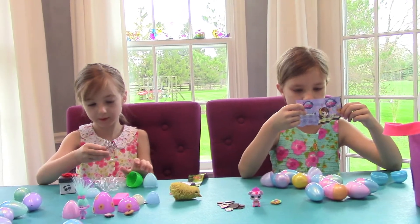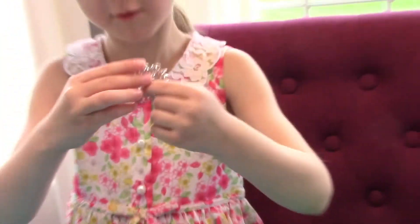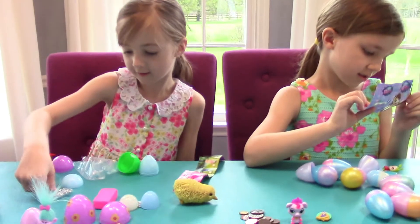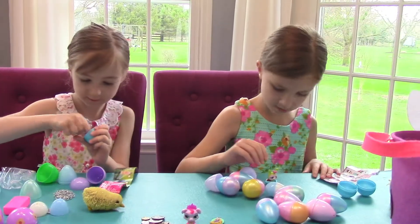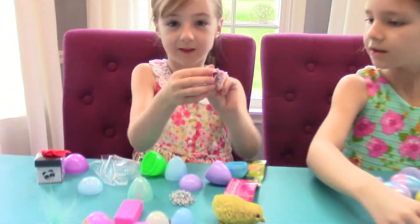This is so pretty! Look! This is so pretty! I like it! A fairy — I love fairies!